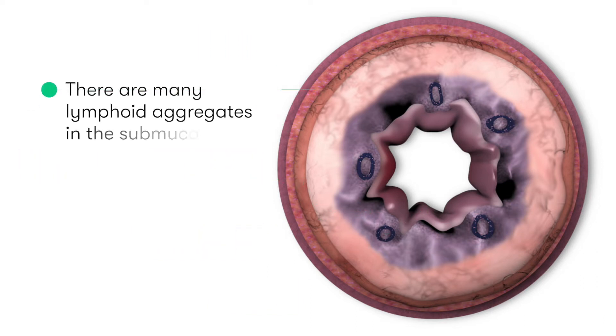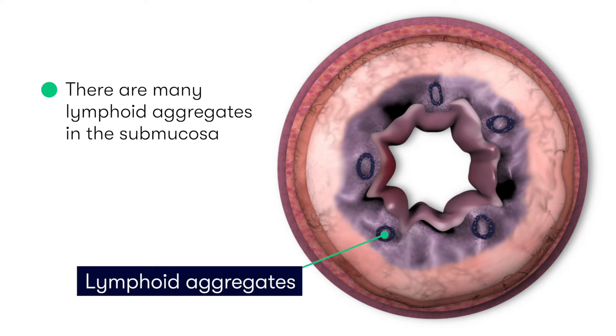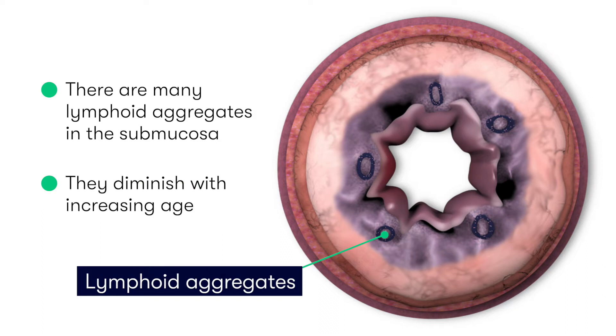The key distinguishing characteristic of the appendix compared to the rest of the large bowel is the presence of a high number of lymphoid aggregates in the submucosa layer, which are particularly prominent in adolescence but then diminish gradually with increasing age.